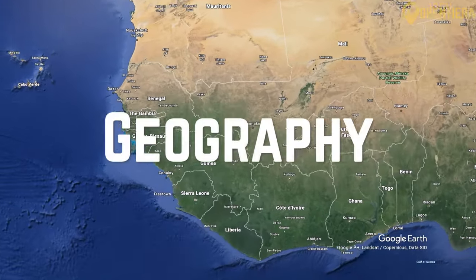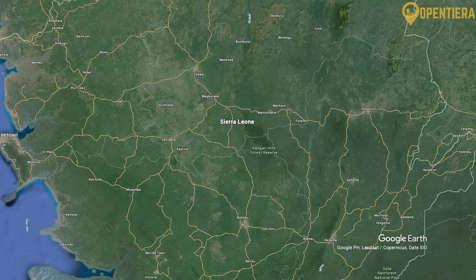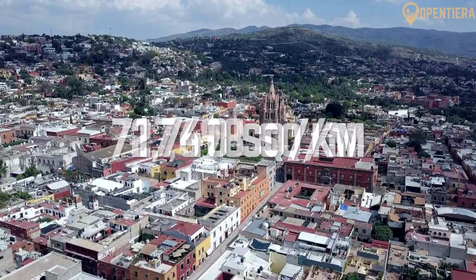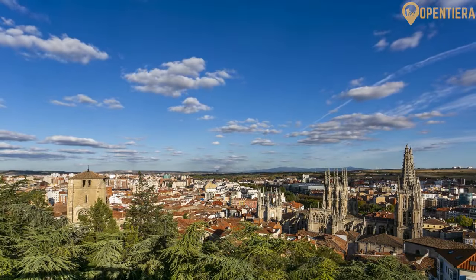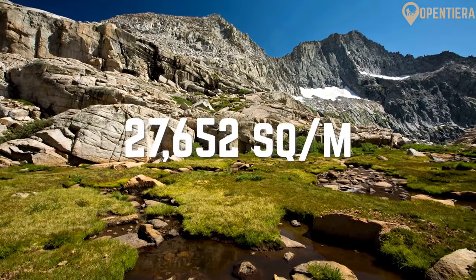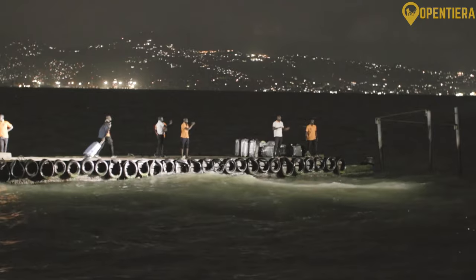Sierra Leone is a country located on the southwest coast of West Africa. It borders Guinea to the north and east, Liberia to the southeast, and the Atlantic Ocean to the west and southwest. Sierra Leone has a total area of 71,740 square kilometers or 27,698 square miles, comprising a land area of 71,620 square kilometers and a water area of 120 square kilometers.